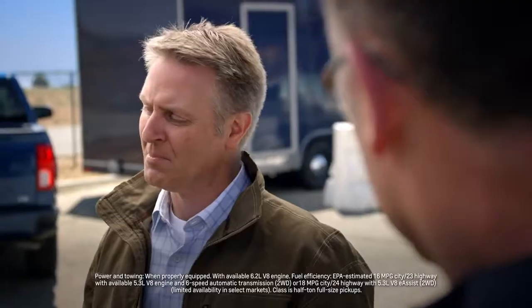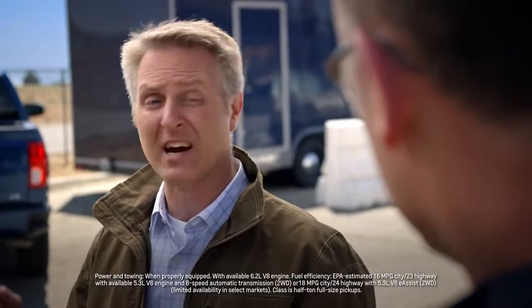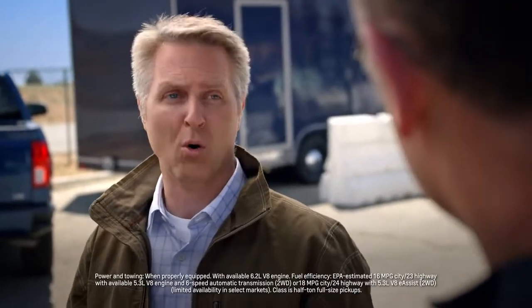So you don't have to give up one to get the other? Depending on which engine you choose, Silverado 1500 offers best-in-class V8 power, towing, or fuel efficiency. That's the triple crown. It sure is.